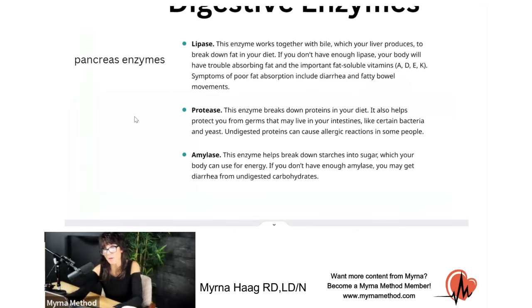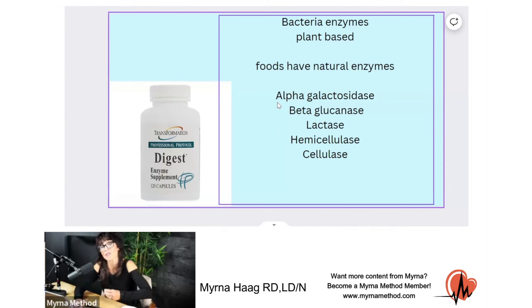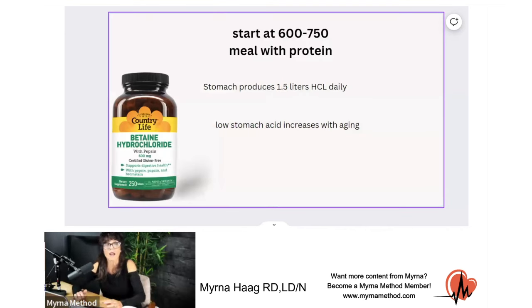Some of the basic enzymes are lipase, protease, and amylase — those are the main ones. But we also have enzymes in plant-based products like papaya and vegetables and certain fruits. A lot of these foods have enzymes in them that help with digestion. Enzymes are better raw, because if you cook these foods you can kill these enzymes. Transformation Enzymes makes a great product — a digest enzyme supplement. And I also want to talk about hydrochloric acid.